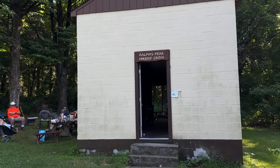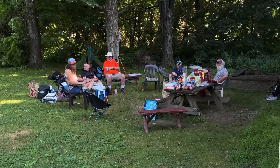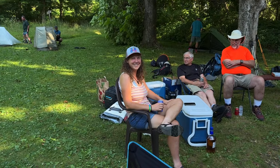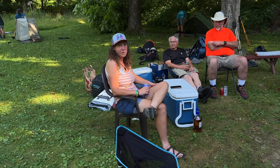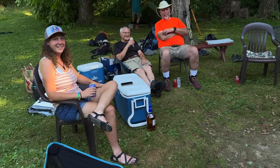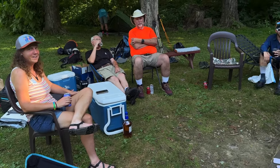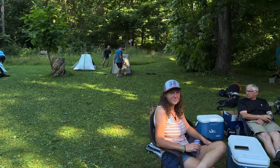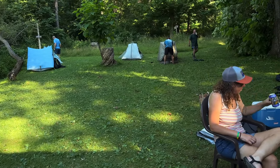We just walked into RPH Cabin — Ralph's Peak Hiker's Cabin. Everybody's getting set up, a lot of hikers here tonight. Look at all the trail magic provided by Sparks. Sparks just tied in about two weeks ago — she started about a week before I did, so she was flying up the trail. I started February 18th, she started February 3rd. Anyway, this is where we're going to call home tonight. Everybody's getting everything ready, and we'll head out bright and early tomorrow morning. This is Bandit, and we're still heading north.